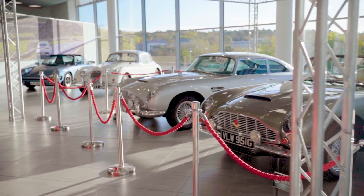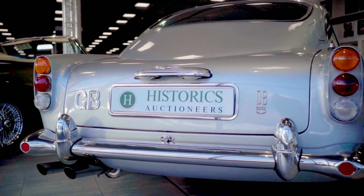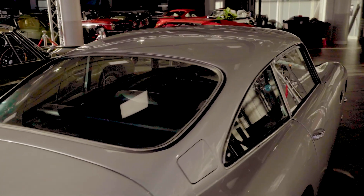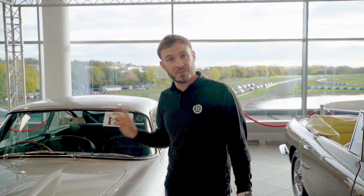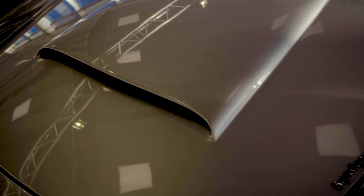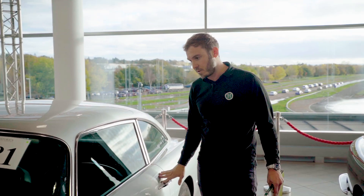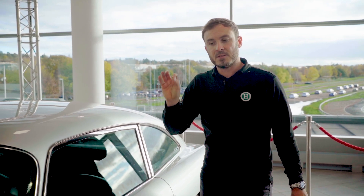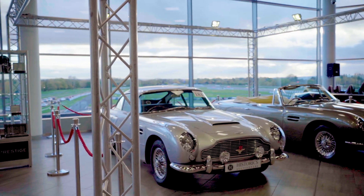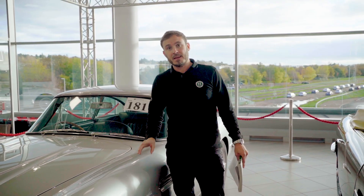Lot 181 is this 1964 Aston Martin DB5. This particular example is privately owned and was restored between 2017 and 2019. It's had a few nice upgrades — it's been brought out to 4.2 litres and it's running fast road cams. It's also got slightly wider track wheels and some creature comforts including powered steering, central locking, and a lovely modern retro stereo. The estimate on this is £540,000 to £590,000 which is very good value for a restored DB5 and ultimately that's the price to pay if you want to be James Bond.